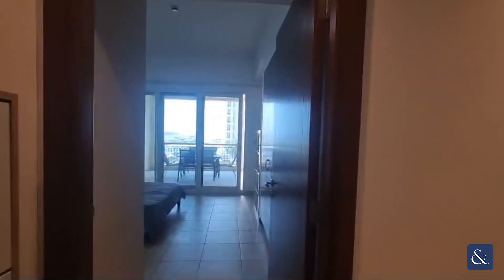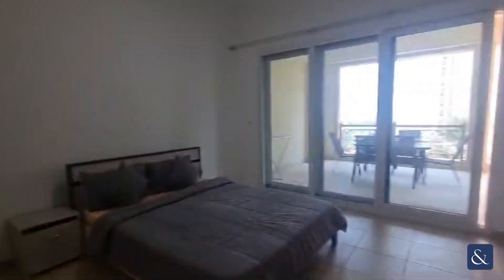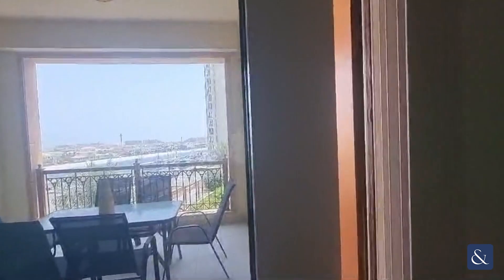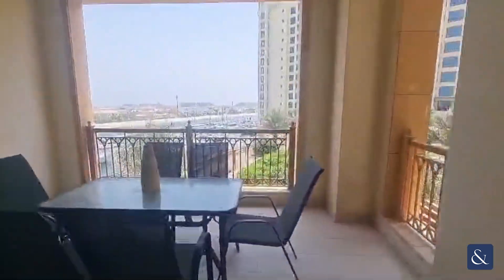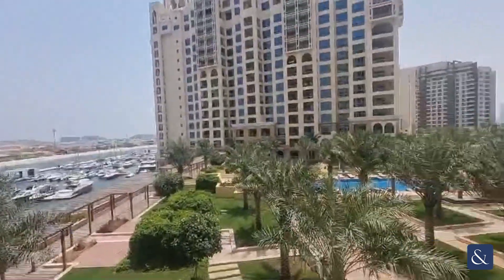Now this apartment is situated on the lower floor and has a unique double balcony layout. As you'll see, we have one balcony off the guest room here, which also offers a sea view, which is really nice. And we're overlooking the pool area as well.